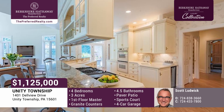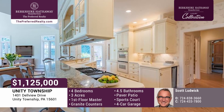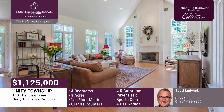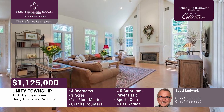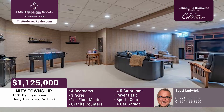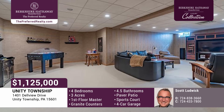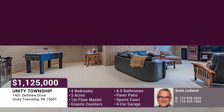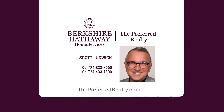The kitchen features a granite-topped island with seating, a six-burner Gen Air range, a generous eating area, and opens to the family room with a cathedral ceiling and a fireplace. The home's lower level offers a game room, billiard room, gym, and a full bath. There's a four-car garage, and the drive is plumbed to be heated. Give Scott Ludwick a call today.